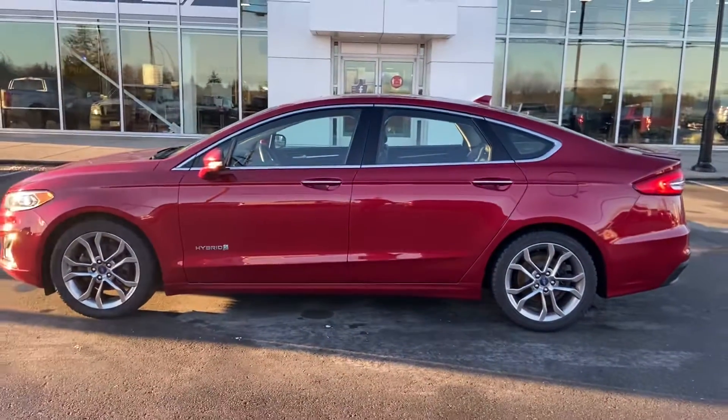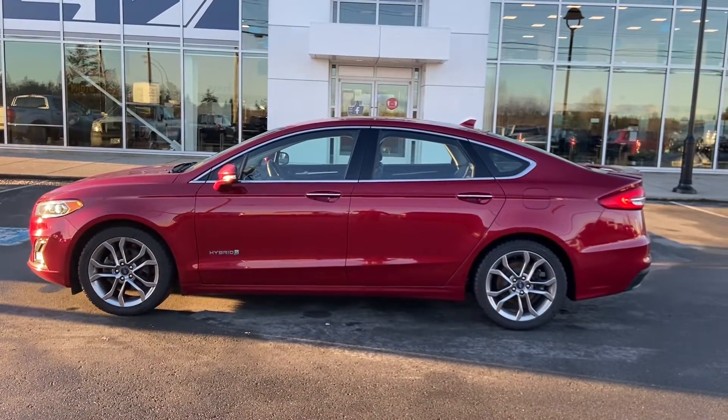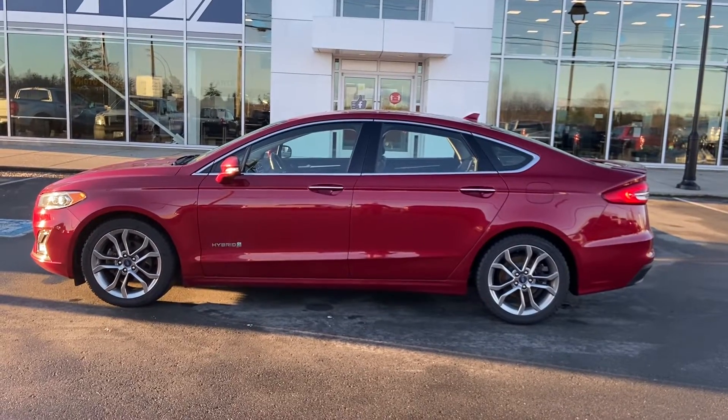We've been trying to get a hold of you all day, George, and it doesn't look like our emails are getting through to your inbox, so I'm making this video tour and just sending it as is — hopefully it gets through to you. If you like what you see here, give me a call.